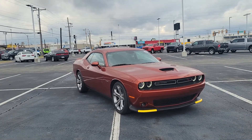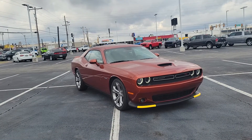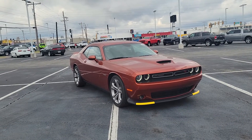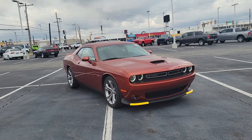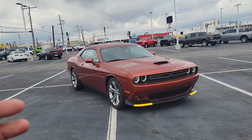Here is that 2021 Dodge Challenger RT with the Hemi — 5.7 liter Hemi. It does have the sport tuned suspension and the performance pages. It has the heated seats, heated steering wheel, the premium Alpine sound system, and the LED lights right here on the front end. I'm going to just do a quick walk around and give you a chance to really check it out.